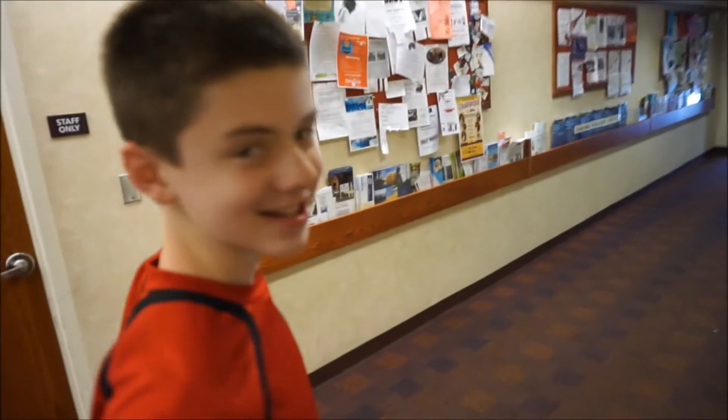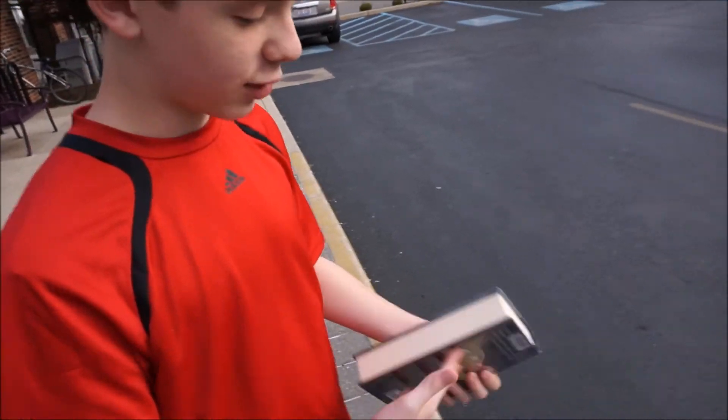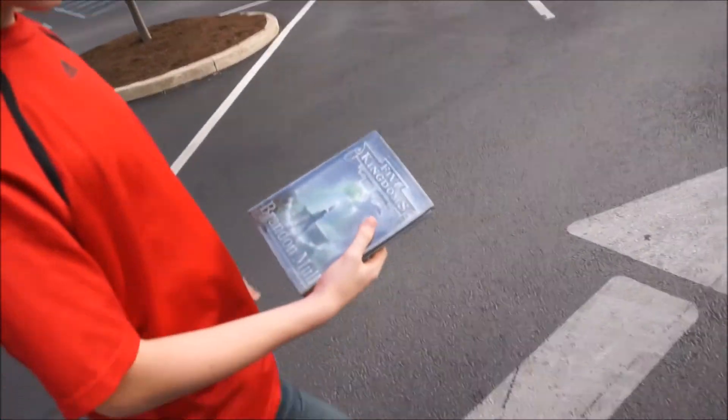So on a scale of one to ten, Jacob, how excited are you about this book? Eight. Eight? You've been waiting — how long have you been waiting for this one? Since like October. Oh, that's it? The title is Five Kingdoms, number four: Death Weavers. Death Weavers? I wonder what a Death Weaver is. He says the Death Weaver is maybe one who knits the cloak of death. And it's the fourth kingdom called Necronum. He's already started reading it — made for really bad conversation all the way home.